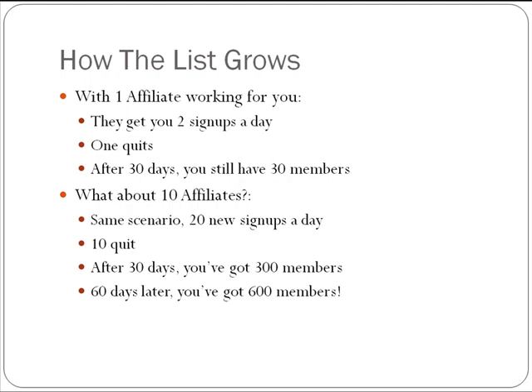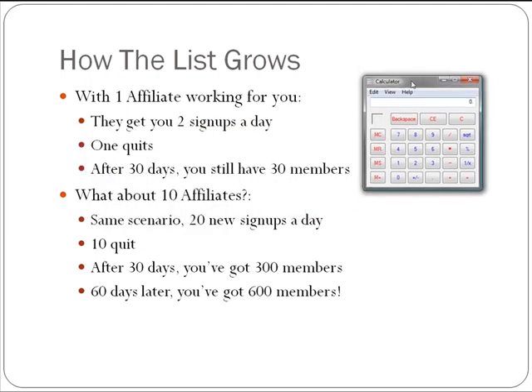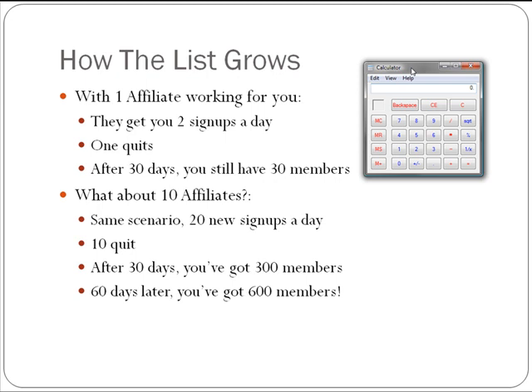Let me show you the power of membership sites. After 60 days, 600 members times $30 — that's $18,000 folks. And even if you had to split that with your affiliates, divide it by two — so you only get half — that's $9,000. I want to be very fair and not present something that doesn't have the hidden stuff revealed.